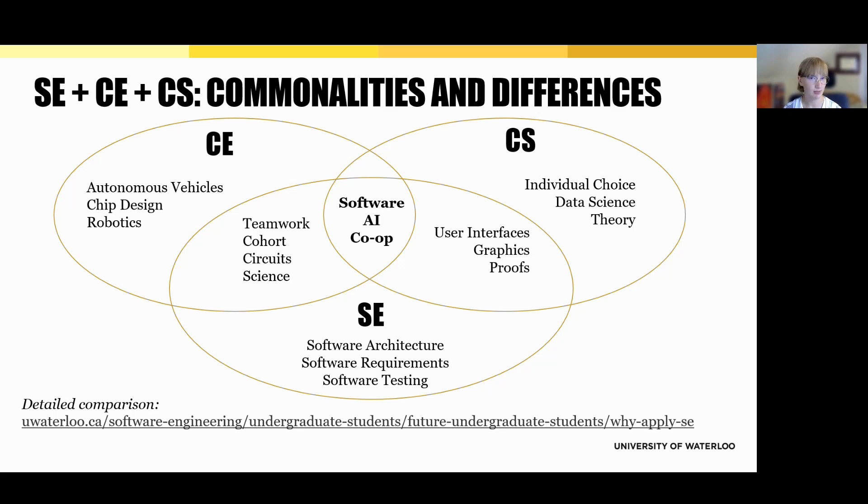Software engineering sits in between. It combines the depth of engineering with the breadth of computer science, but with a specialized focus on building large, scalable software systems. You'll take courses in areas like software architecture, software requirements, and software testing — key components of managing complex, real-world software. Like computer engineering, SE is also a cohort-based program. You'll take your core courses with the same group of students throughout your degree, which helps build community, eases collaboration on projects, and gives you a built-in support network from day one. If you'd like to explore this comparison in more detail, we've included a link at the bottom of the slide with a full breakdown.